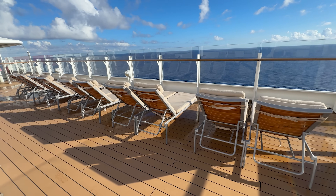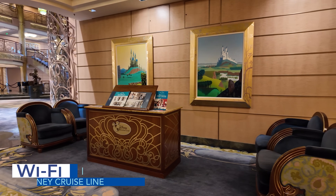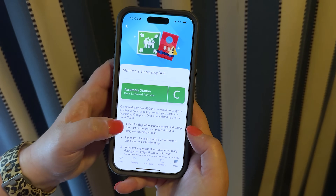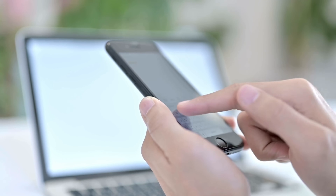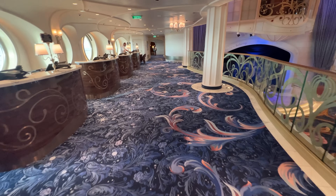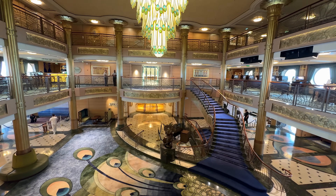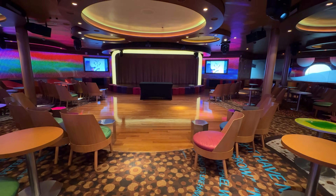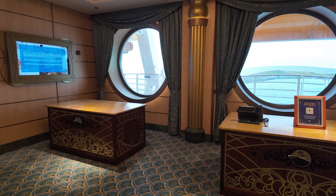Cruising used to be the vacation where guests could unplug from the world, and this is still true to some extent, but Wi-Fi options on board have come a long way in recent years. Cruisers can use Disney Cruise Line's app to chat with family and friends on board without Wi-Fi — this chat feature is included in your cruise fare. Anything additional to the DCL app, such as streaming, using social media, and texting family and friends back on land, will come at an additional cost. Disney offers a variety of Wi-Fi packages for purchase, with options for single-day packages all the way to full cruise packages. They're priced per device and are pretty pricey. Unlike other cruise lines, you're not able to pre-pay for Wi-Fi on Disney's website, so be sure to check the Wi-Fi rates once on board.